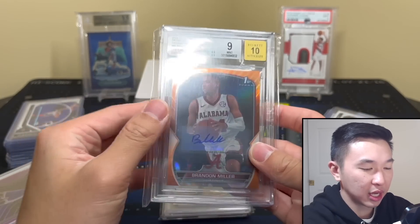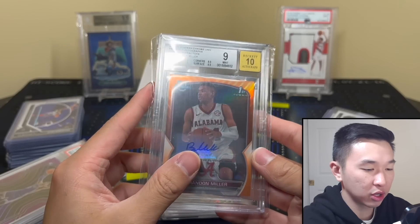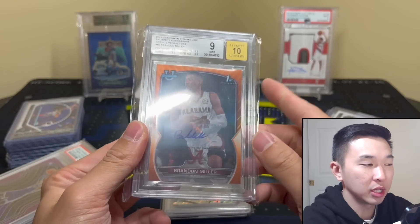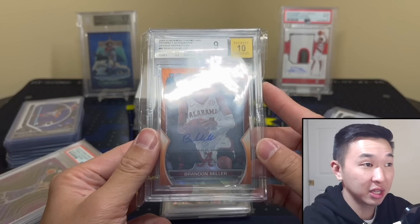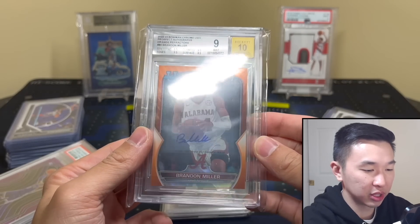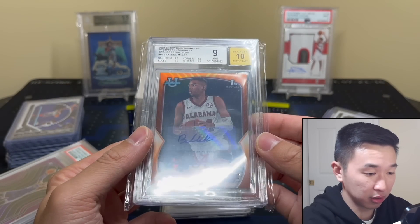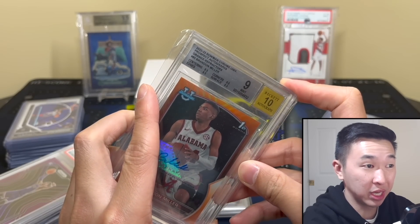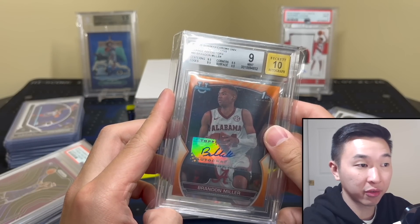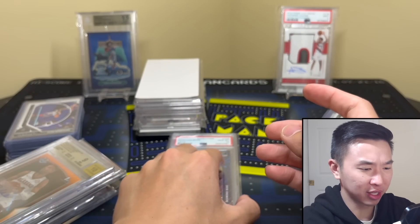Here is another Brandon Miller — this one is /225 orange, and it is a sticker autograph. I don't love the shimmer ones. The other guys like Scoot were on-card, so it'd be nice if he and Caitlin Clark were on-card too since they're the top four players in that set. Still a nice card — 8.5 surface on the auto, so PSA 9. He has no autographs with Panini, so very little downside and a lot of upside.